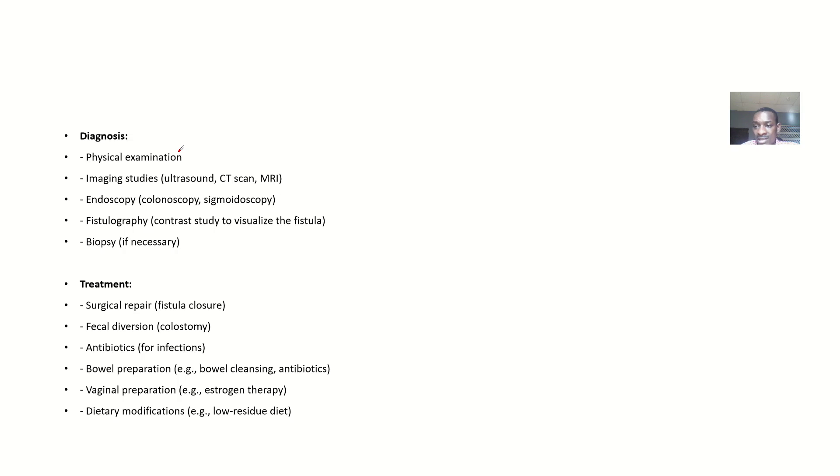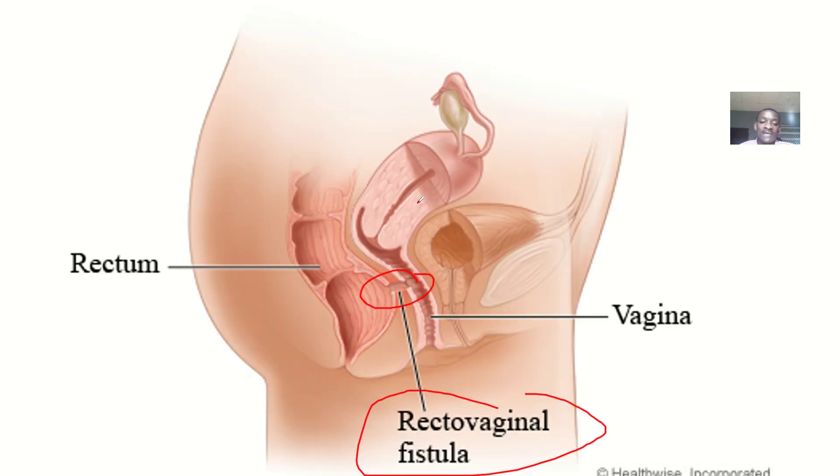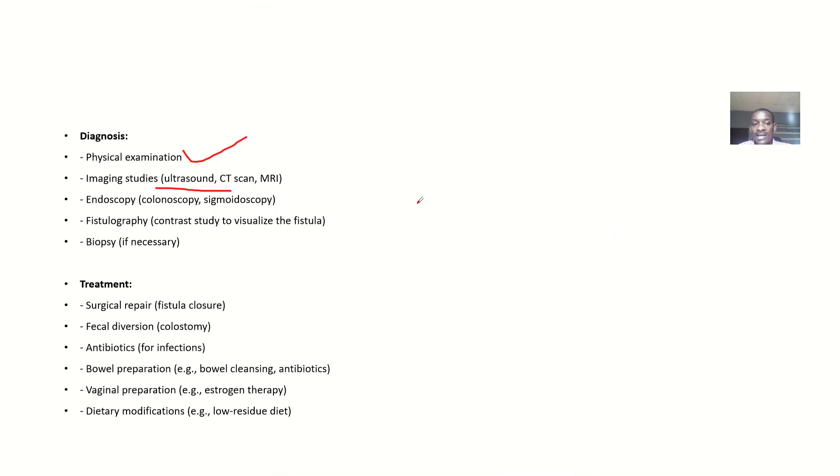For diagnosis, physical examination is required. Passage of gas, stool, or discharge through the vagina raises suspicion. Imaging studies such as ultrasound, CT scan, and MRI scan — basically to get a sagittal view — are used. Endoscopy like colonoscopy and sigmoidoscopy, fistulography using contrast studies to visualize the fistula, and biopsy if needed are also diagnostic tools.